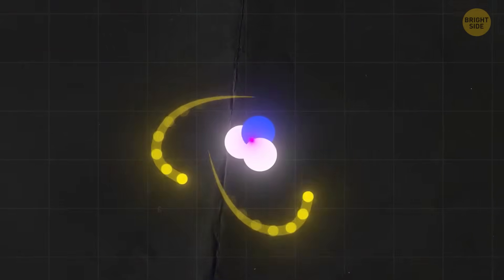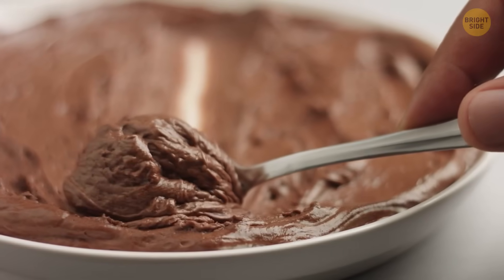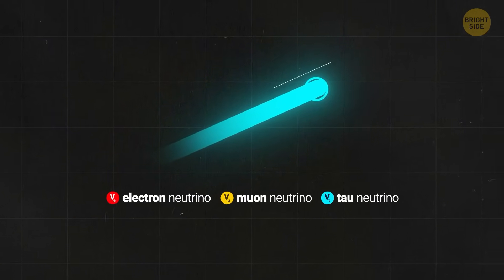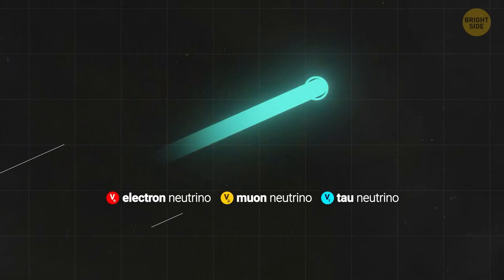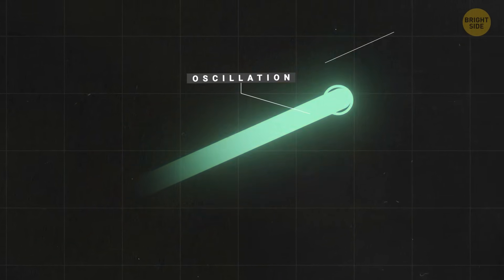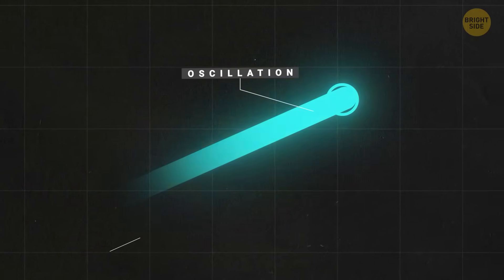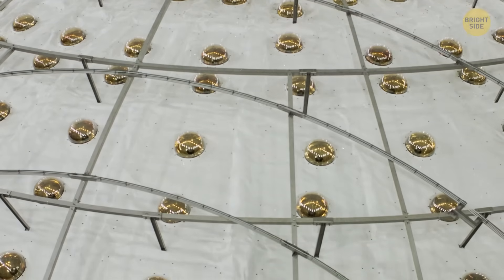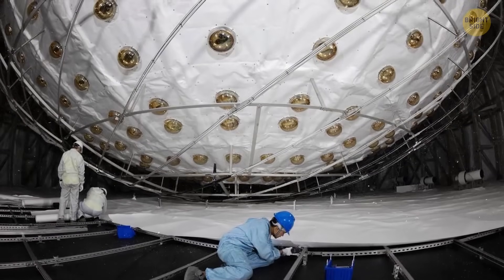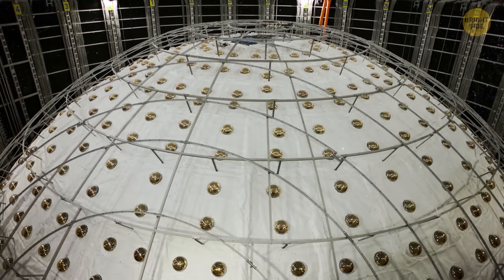Neutrinos are also special because they don't behave like most particles. They come in three flavors — electron neutrino, muon neutrino, and tau neutrino — and can switch between these types as they travel. This behavior, called oscillation, is linked to their mass, and it's a mystery. No one knows exactly how much a neutrino weighs, or even which type is the heaviest. And that's where Juno comes in. It's designed to figure out the mass hierarchy of neutrinos, meaning the order of their masses. If scientists can manage to figure it out, it could help us solve some of physics' biggest puzzles.